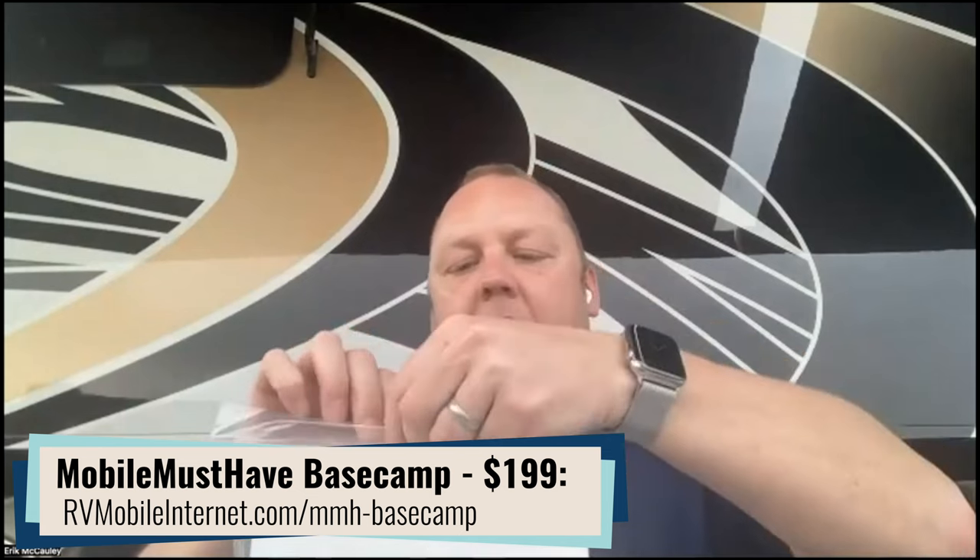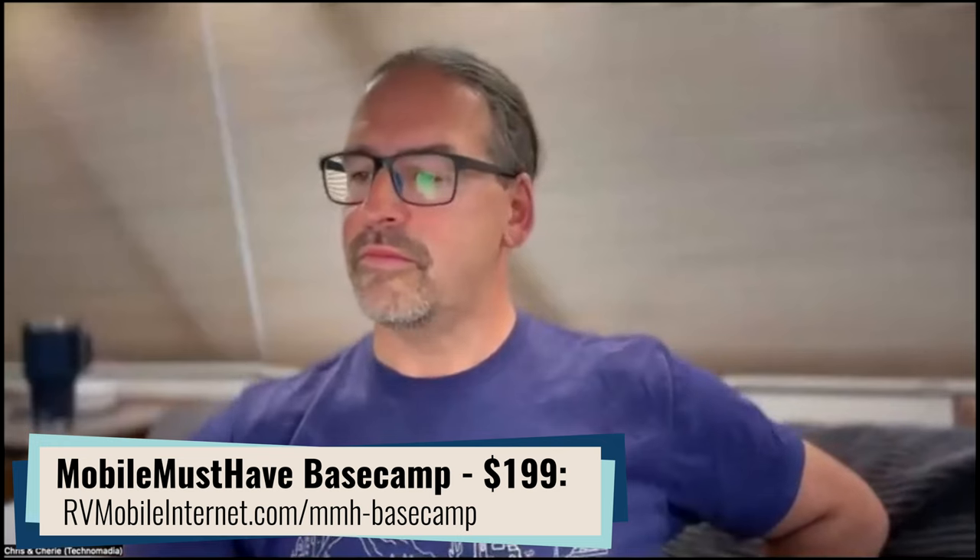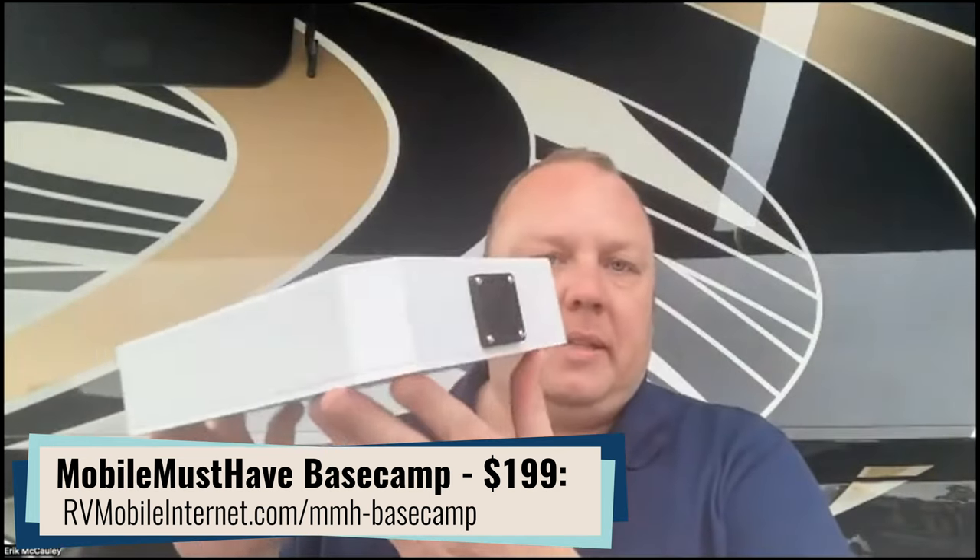Next on the list is the Base Camp accessory — a new product not even on our website yet, just a preview for members. This will be on the website this week. Base Camp is a base camp for your Pepwave — a place to put your Pepwave. There's a cooling fan here with a cover and an exit section. Base Camp is a box designed to mount on the ceiling of your RV if you have an existing Winegard Connect 360 antenna pre-installed, which comes on a lot of RVs, fifth wheels, and towables. If you look up, you may have a white circle on the roof that says 'router needed.'